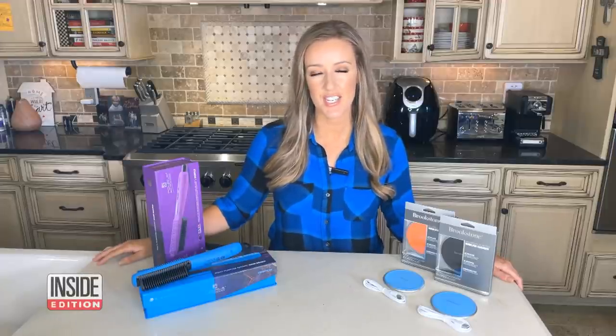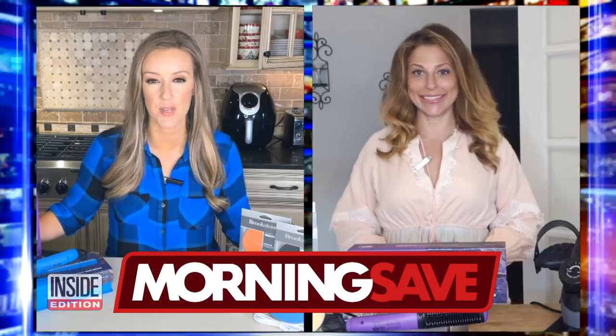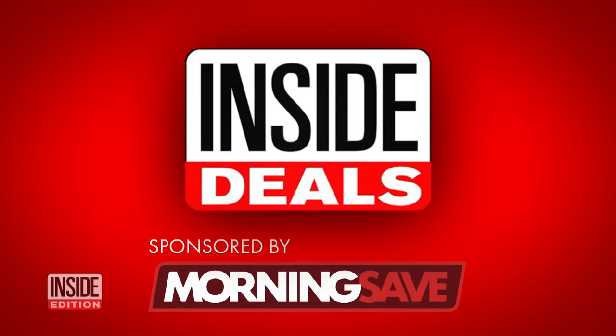Thanks, Debra. Yes, I'm here in my kitchen, and we've teamed up with MorningSave.com and their lifestyle expert, Valerie Greenberg. She's in her home, and we are bringing you inside deals at deep discounts, everybody.